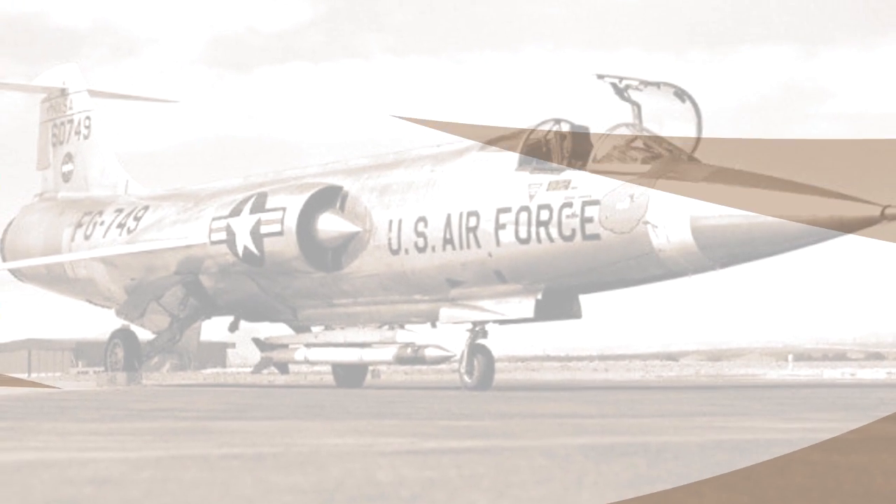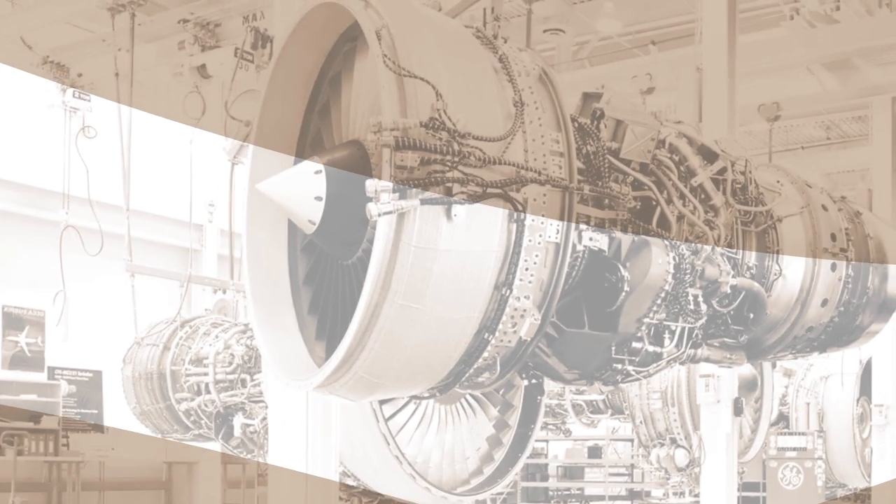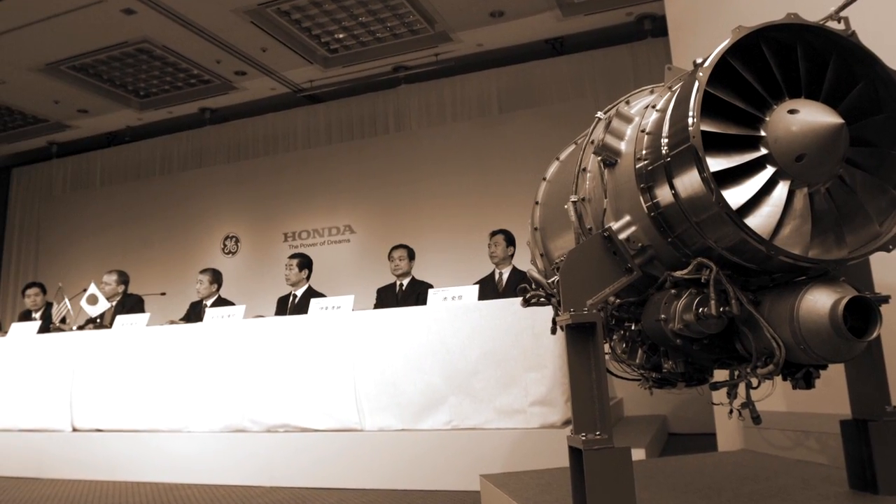GE. Their groundbreaking developers have produced some of the world's most advanced aircraft technology. Honda. Their visionary engineers have been finding new ways to advance mobility for generations. Then, in 2004, these two innovative brands joined forces and they got to work.